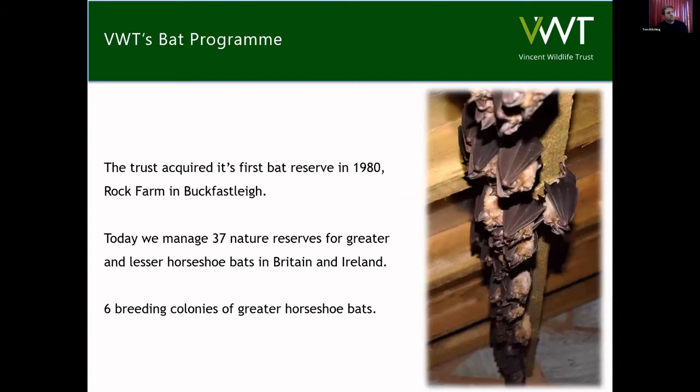Vincent Wildlife Trust has been in the business of managing horseshoe bat reserves since 1980, when the Trust acquired its first reserve, Rock Farm in Buckfastleigh — so that's 40 years this year. Today we have 37 nature reserves across Britain and Ireland for both Greater and Lesser Horseshoe bats. Six of these within the counties of Somerset, Dorset and Devon have breeding maternity colonies of Greater Horseshoe bats. More recently we've had other sites with Greater Horseshoe bats as well, but there's no evidence of breeding in those just yet.